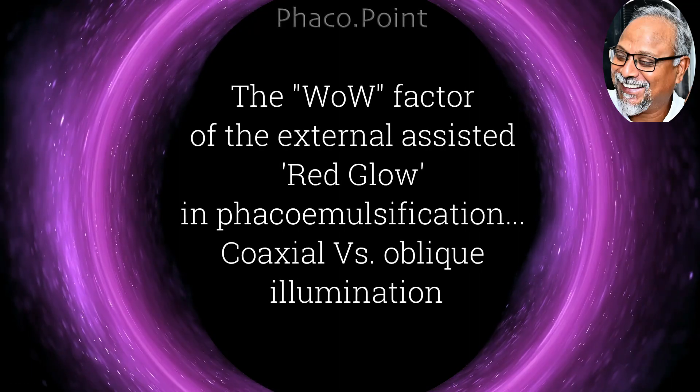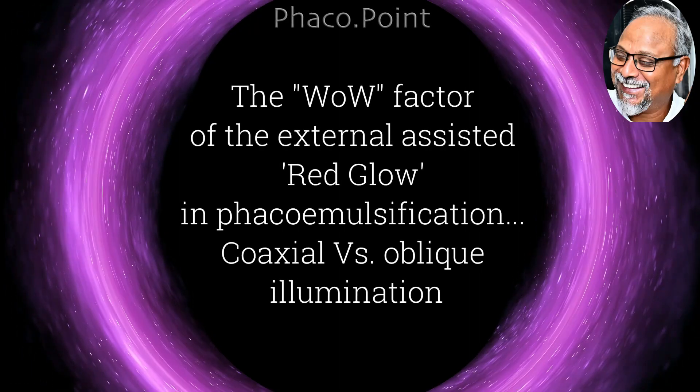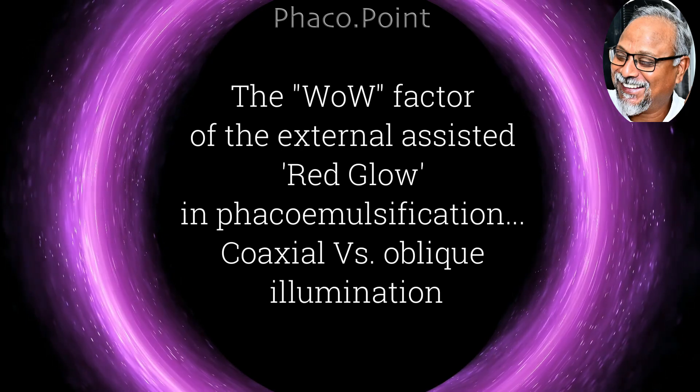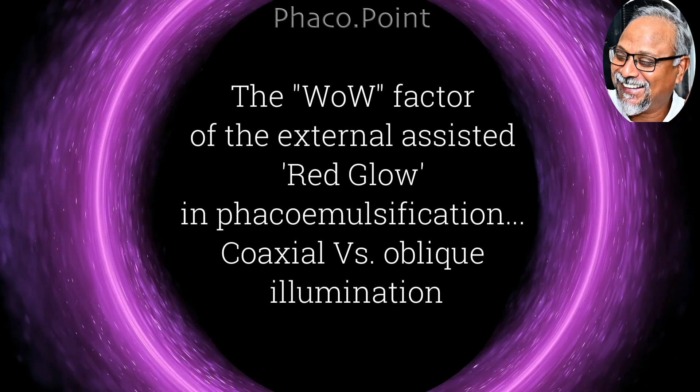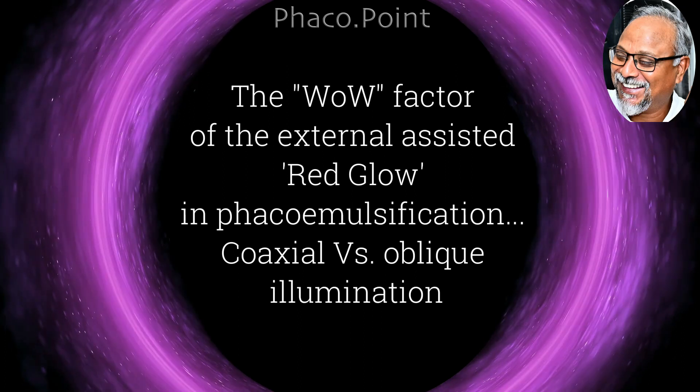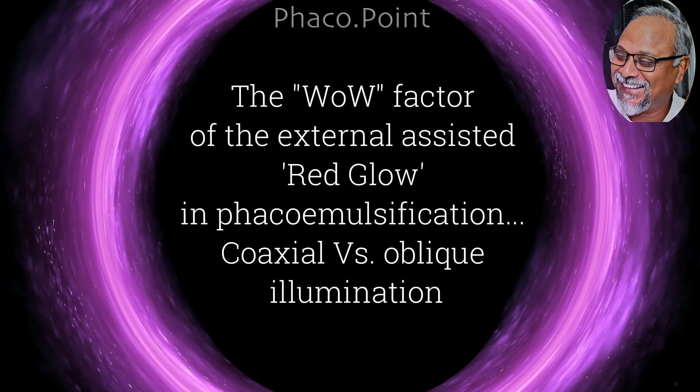Hello friends. As a recent owner of an externally assisted red glow device, I would like to share the wow factor associated with this, and also some salient points about what is coaxial and oblique illumination.